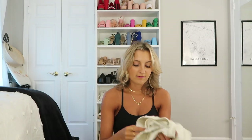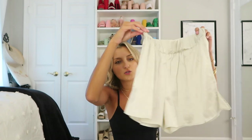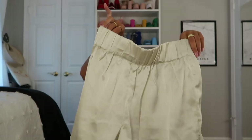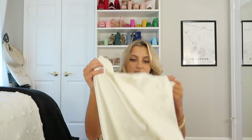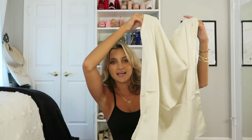Two-piece sets — gotta love them. This is a set I'm bringing for a partnership right when I get there, from EBY. It has silk shorts in that champagne color that's so popular right now. I can wear these together or separately. The top looks like a blouse — you could wear it with jeans, dress pants, or a skirt. It looks boxy when you hold it up but it cinches in and gives you a cute little cowl neck — very classy and modest.